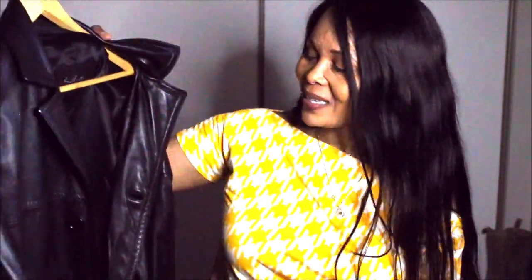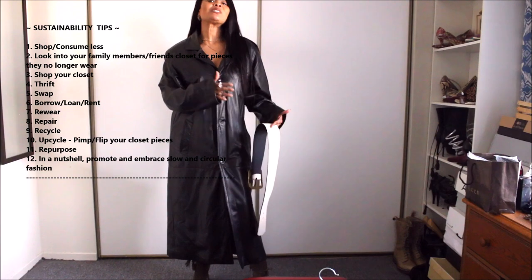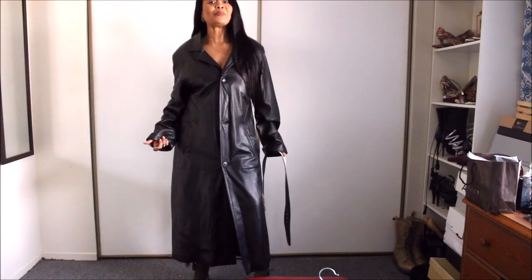The interesting thing is it has two buttons — actually three buttons — so all I need to do is wear this all by itself, like I've done in the past with most of my trench coats. As you know on this channel, sustainability matters — we embrace imperfect sustainability. I'll leave you some tips on how you could be imperfectly sustainable, so sit tight and enjoy the leveling up of this piece.